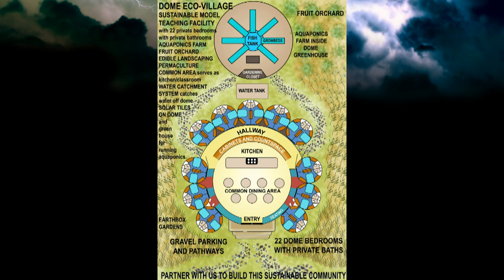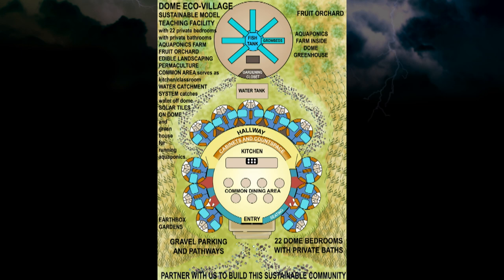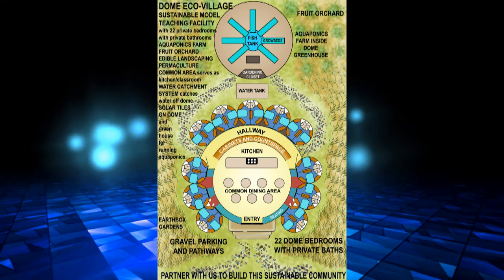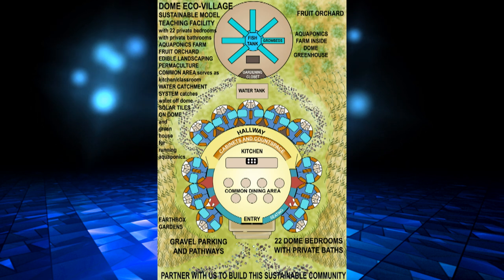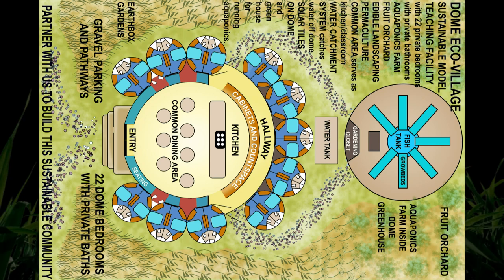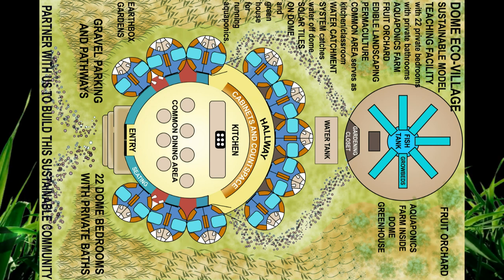The village incorporates an aquaponics system covered by a dome greenhouse with fruit trees and in-ground raised bed gardens, and lots of areas for farm animals if you desire. So let's take a tour.